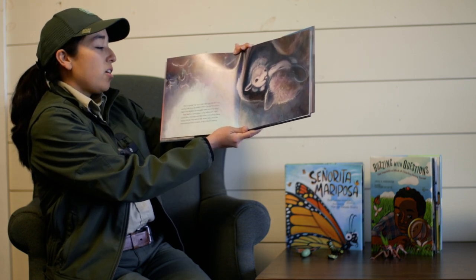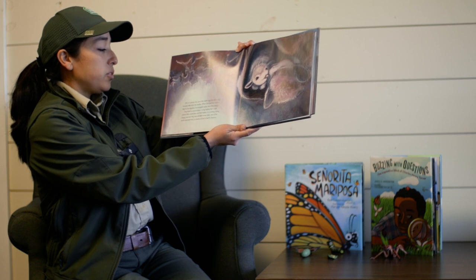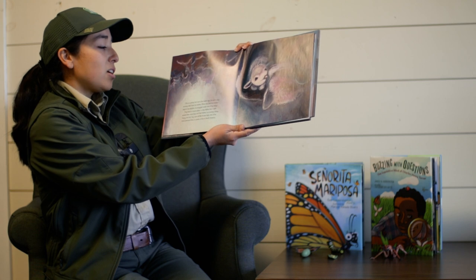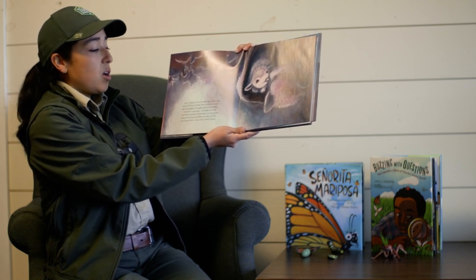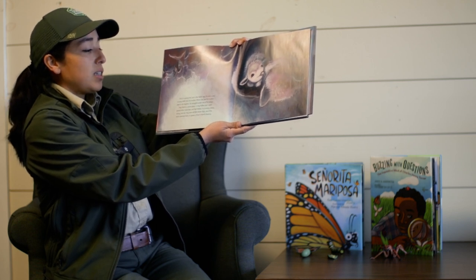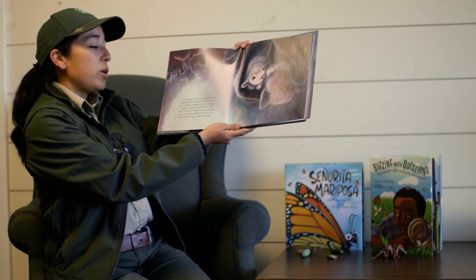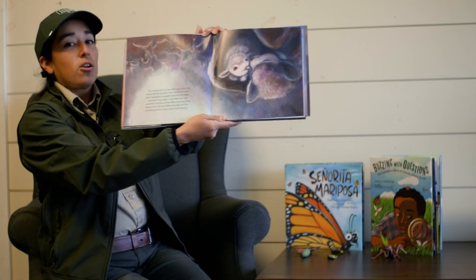Otis is a young bat. Just a few weeks ago, he was a pup, nursing milk from his mother. When Otis and his mother slept in the daytime, he snuggled under one of her wings. They lived in a secret place, a big hollow tree, with several other mom bats and their babies, in a nursery colony. Young and old, they were all little brown bats, one of the most common kind, or species, of bats in North America.